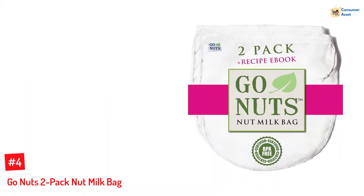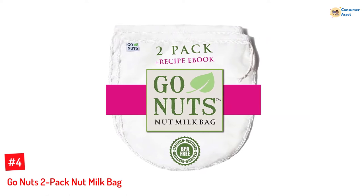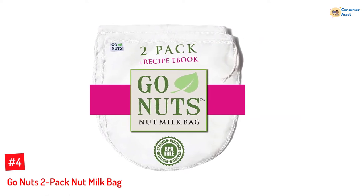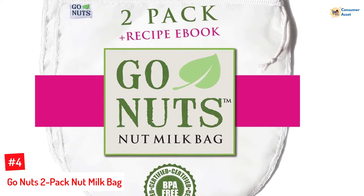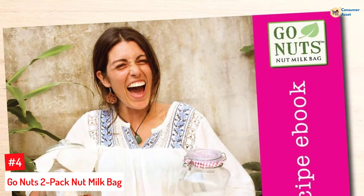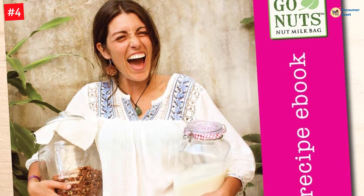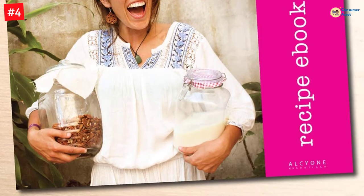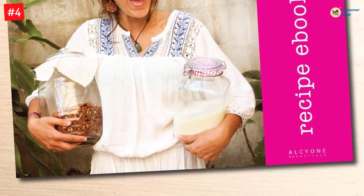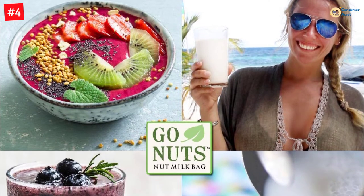Number 4: Go Nuts 2 Pack Nut Milk Bag. Enjoy freshly made dairy-free coffee or cold-pressed juice every day with the Go Nuts milk bag. This 10x12-inch bag comes with fine mesh construction and restaurant-tested nylon, making it convenient and suitable for regular usage. It has a rounded bottom for better access and hygiene, and is made with triple-nylon stitching that is washable and reusable for years.